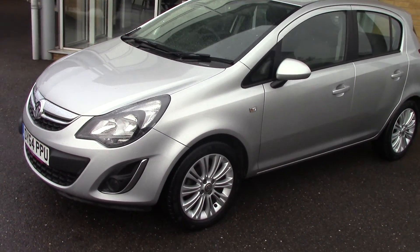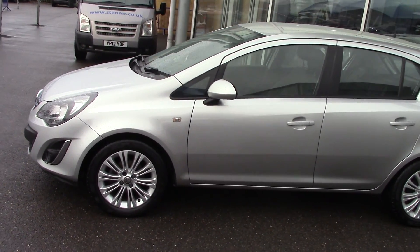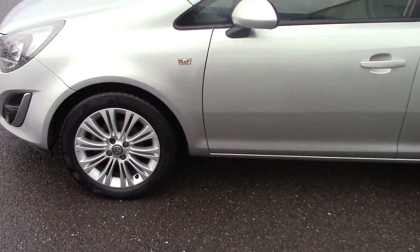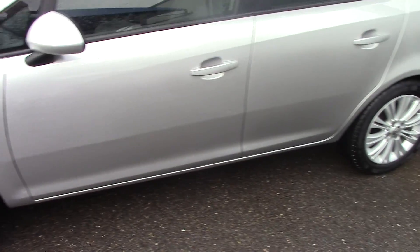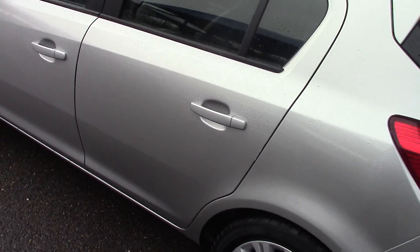As you can see, finished off in a lovely metallic silver. I'll just come round the whole side of the car for you. Sorry about the weather, I'll do the best I can. We'll go see one of the wheels so we can see the style and design of them, and then we'll continue around to the back of the vehicle. As you can see, the bodywork is in lovely condition.